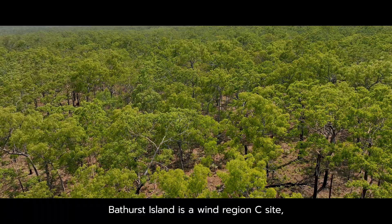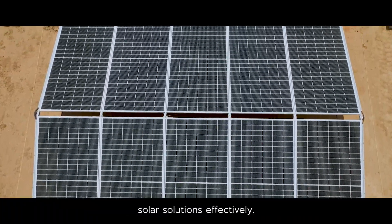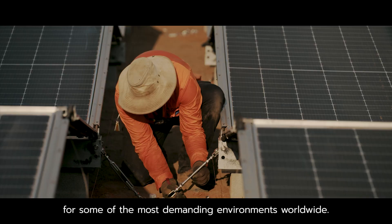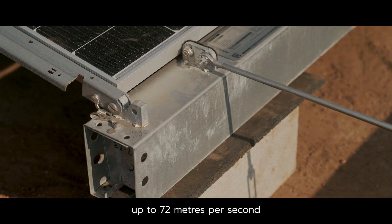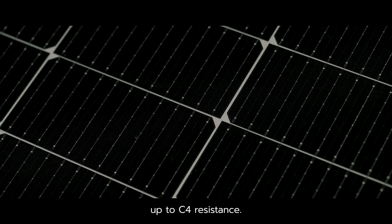Bathurst Island is a wind region site which makes it difficult to implement alternative solar solutions effectively. The 5B Maverick is designed and configured for some of the most demanding environments worldwide — certified for cyclonic wind speeds up to 72 metres per second and for highly corrosive environments up to C4 resistance.